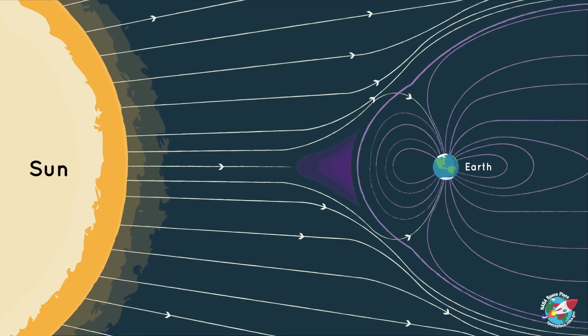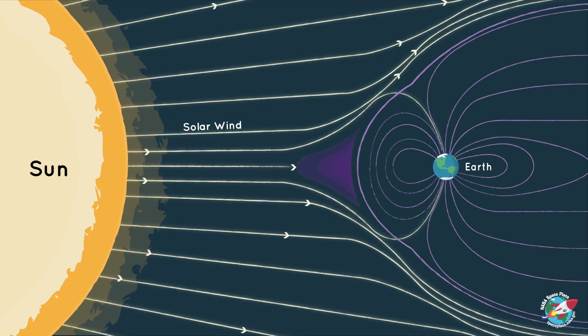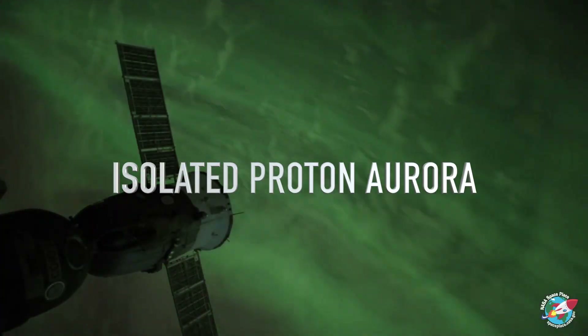During an aurora, the magnetic field of the earth gets distorted. A certain type of aurora is also causing the ozone layer's depletion. It is called isolated proton aurora.